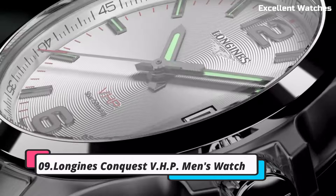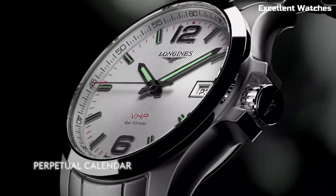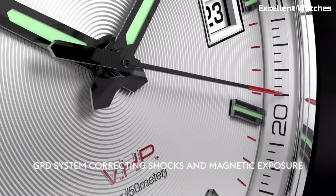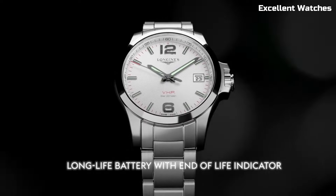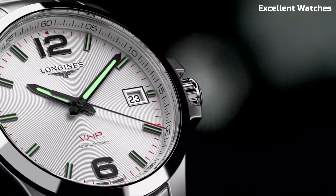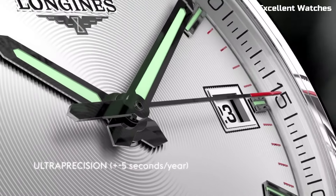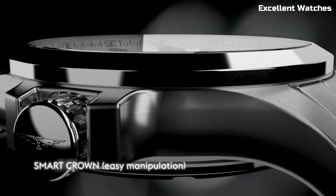Number 9: Longines Conquest V HP Watch. The Longines Conquest V HP (Very High Precision) is a remarkable watch that combines cutting-edge technology with timeless elegance. It's powered by a highly precise quartz movement that ensures unparalleled accuracy, with the ability to reset its hands after an impact or exposure to magnetic fields. The watch features a sporty design with a stainless steel case and bracelet. With a perpetual calendar, 50 meters of water resistance, and a long-lasting battery, it's a reliable companion for daily wear. The Conquest V HP embodies Longines' commitment to precision, durability, and sophistication, making it a perfect choice for those who appreciate high-performance timepieces.